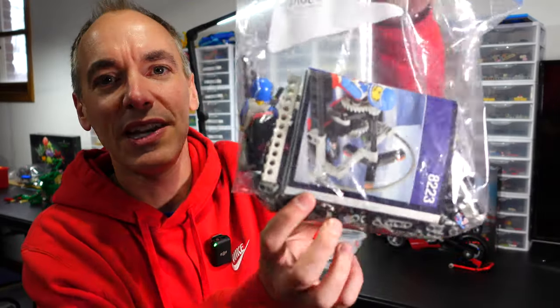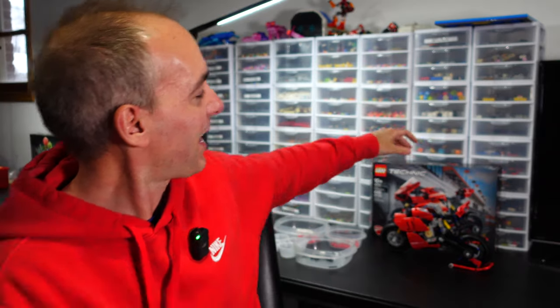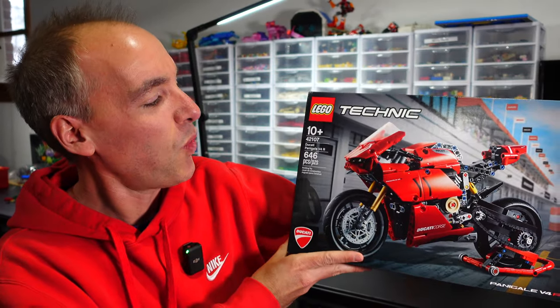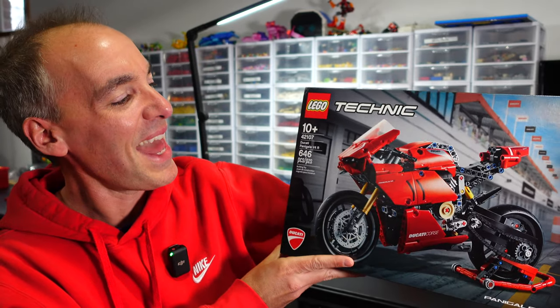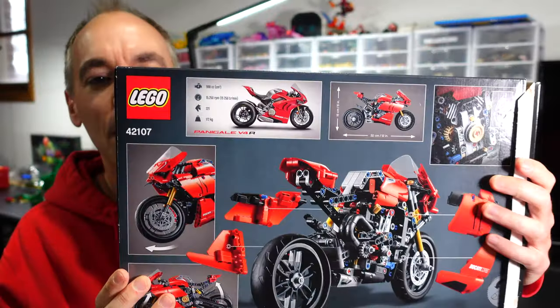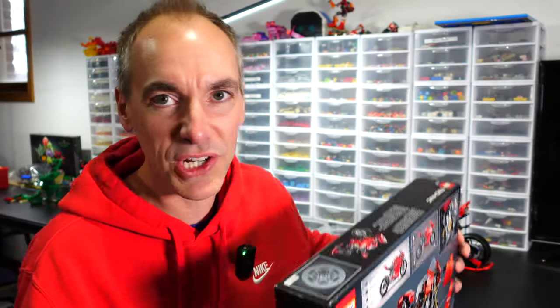I didn't really have much of a Technic collection growing up. In fact, here is my childhood Lego Technic collection — it consists of exactly two sets, both of which I should probably build here one of these days. But today is for another Technic set that I started a little while ago: set 42107, the Ducati Panigale V4R, an absolute gorgeous motorcycle, and I want to finish this set today.